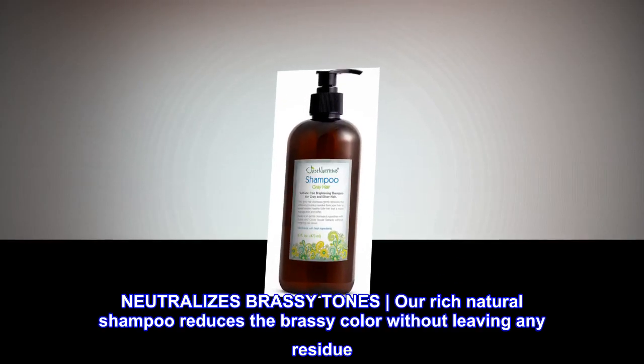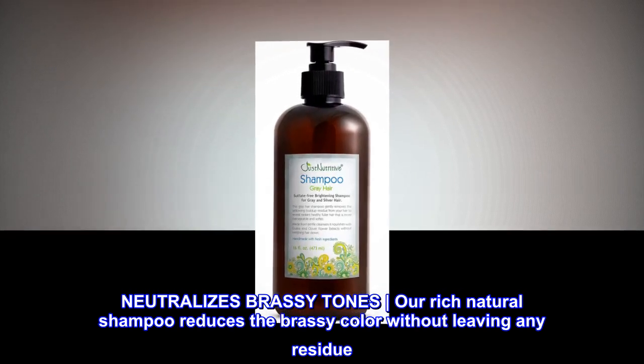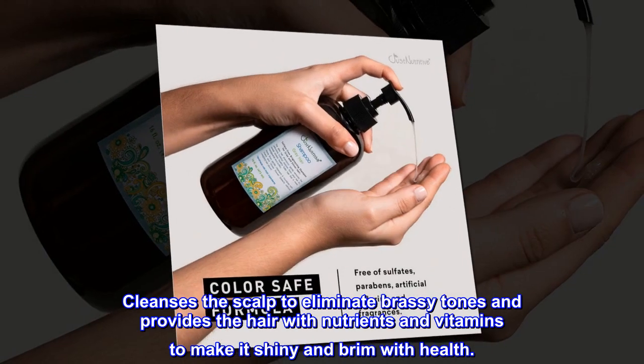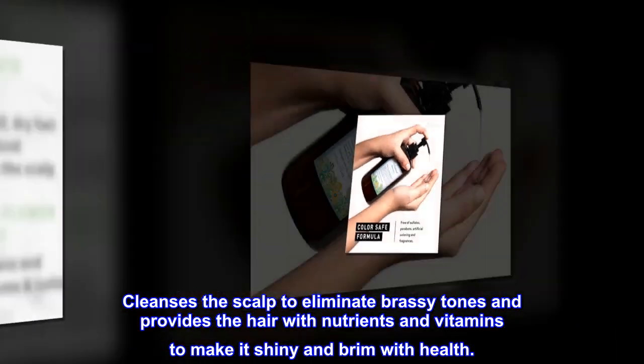Neutralizes brassy tones. Our rich natural shampoo reduces the brassy color without leaving any residue. Cleanses the scalp to eliminate brassy tones and provides the hair with nutrients and vitamins to make it shiny and brim with health.